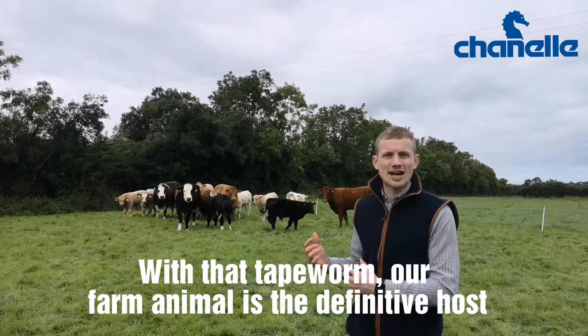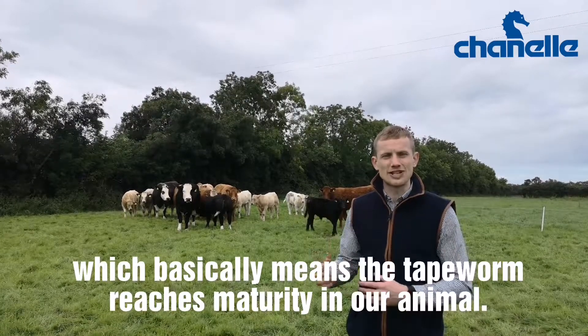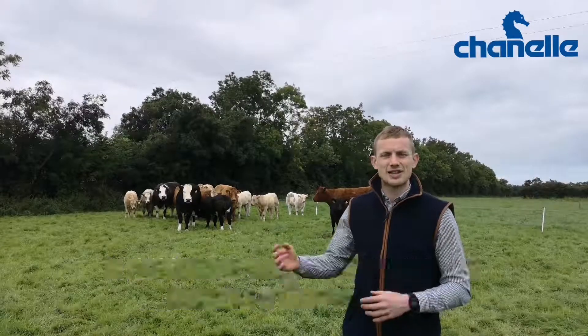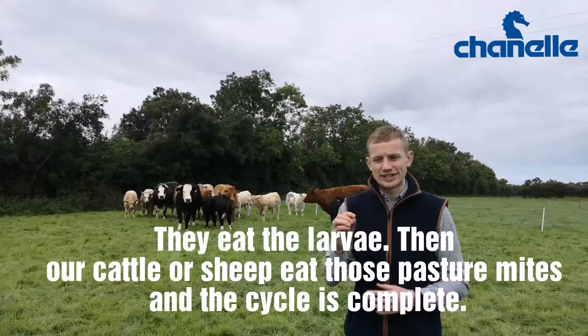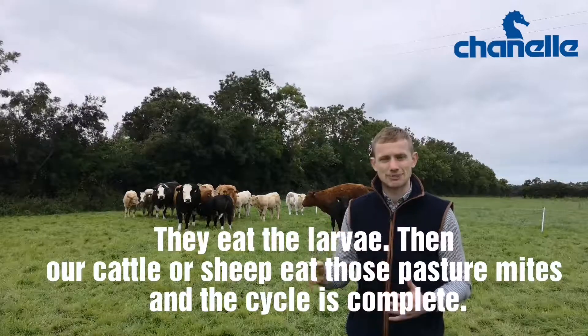With that tapeworm, our farm animal is the definitive host, which basically means the tapeworm reaches maturity on our animal. It produces eggs that come out in the dung via segments, they hatch into larvae, and then tiny pasture mites are the intermediate host for this tapeworm. They eat those larvae, and then our cattle or sheep eat those pasture mites, and the cycle is complete.